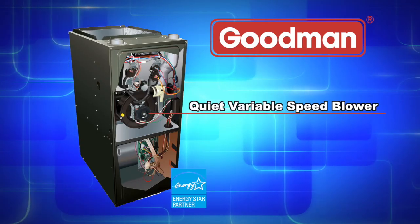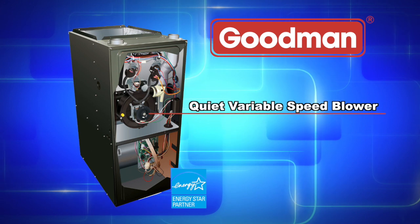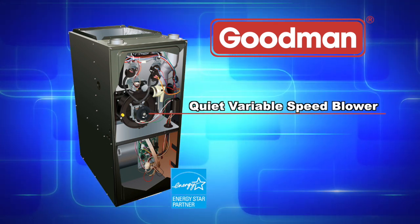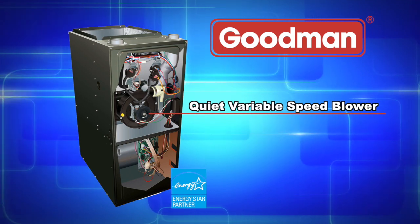Also found in the GMVM97 series is a quiet, variable speed-induced draft blower providing precise control and enhanced energy-efficient performance as compared to a natural draft furnace.